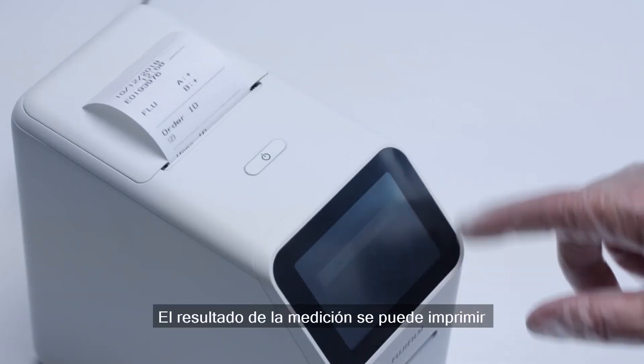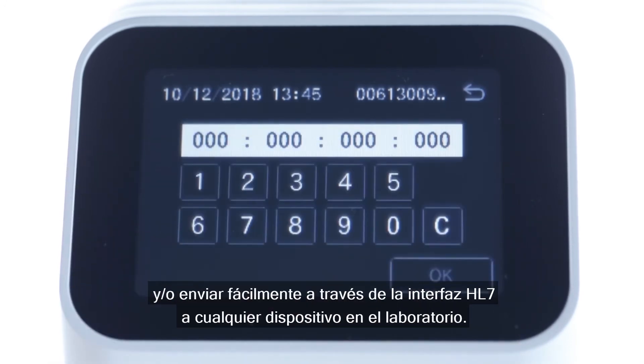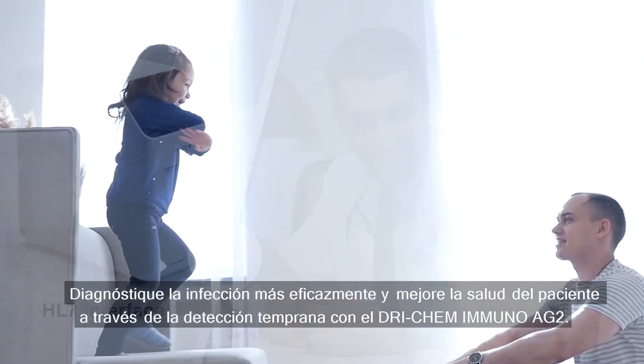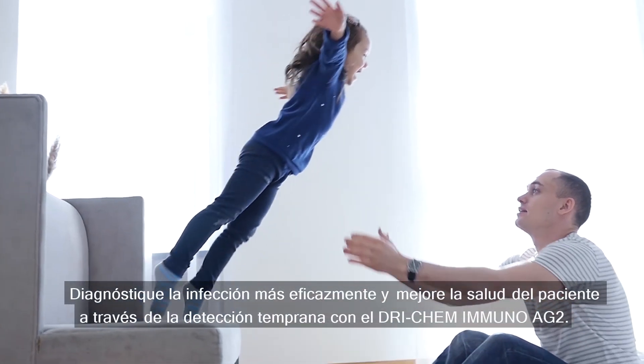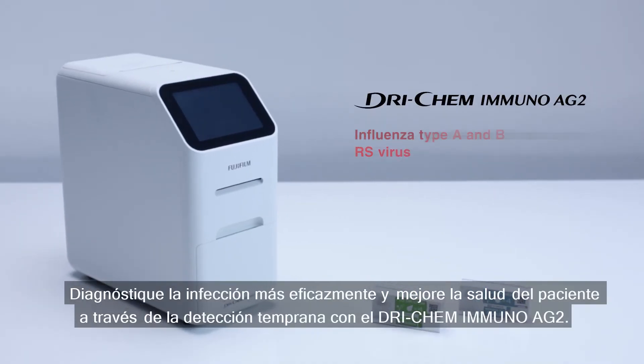The measurement result can be both printed out as well as sent easily via HL7 interface to any device in the laboratory. Test your infection more efficiently and relieve the patient through early detection with the Drychem Immuno AG2.